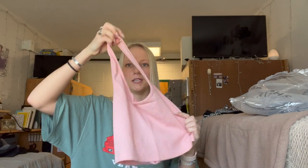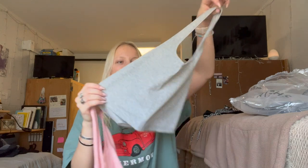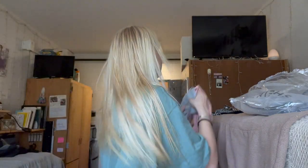I also bought more halter tops, so this is a pink one — I got these in a medium, they look like they're gonna be really comfy. Just a simple pink one and then a simple gray one. I love halter tops, they're just so comfy and cute and they make the girls look good. I love these colors.